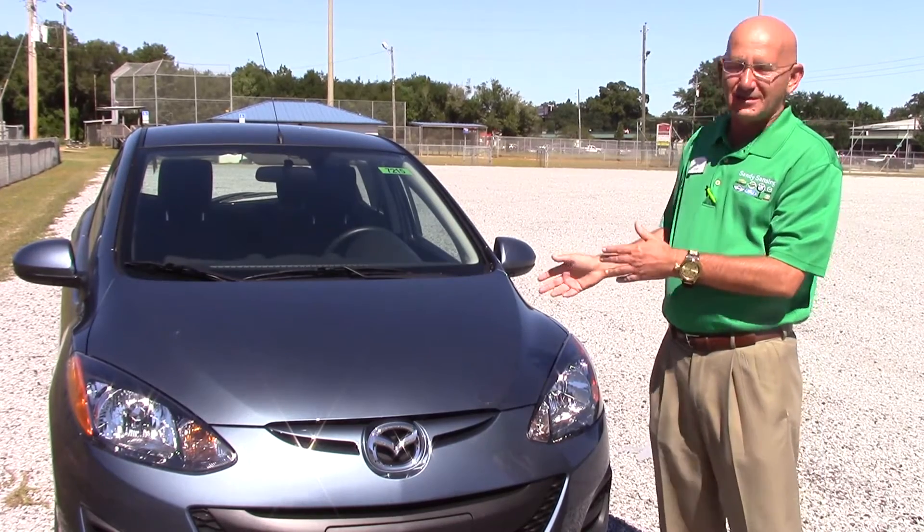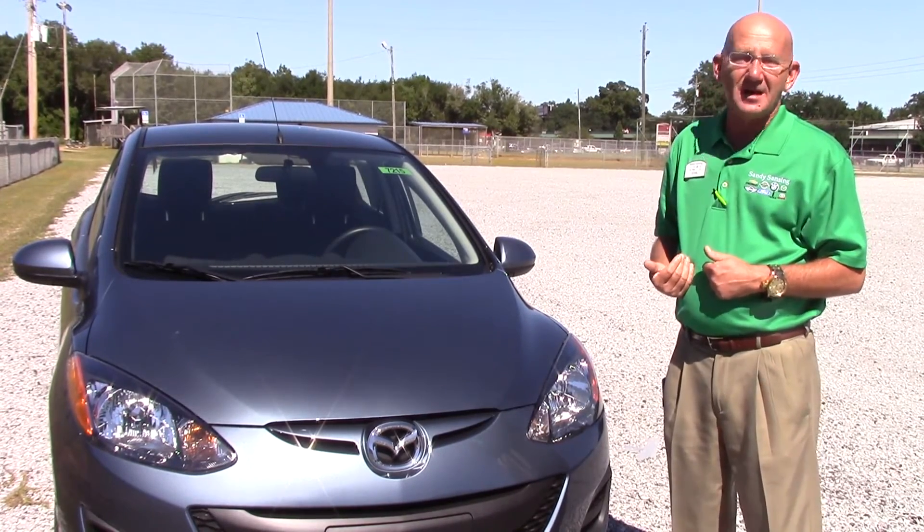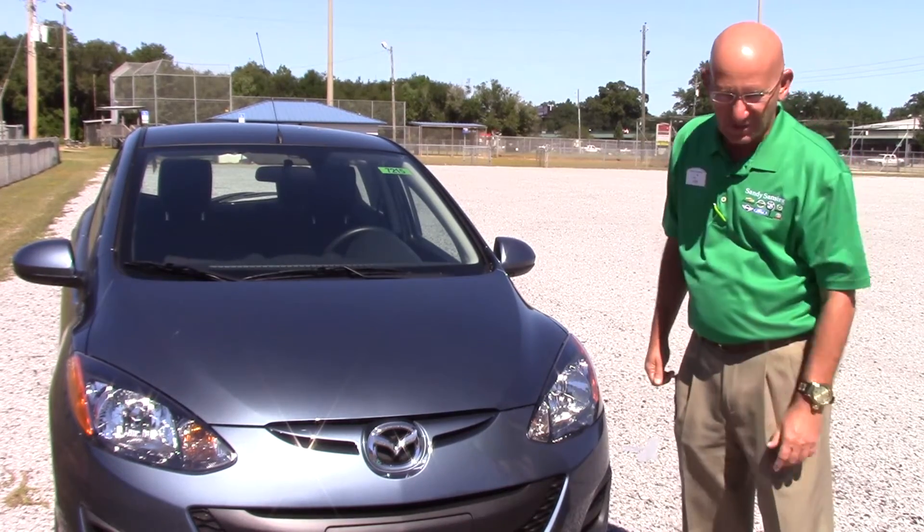Thanks for spending time with me today to learn about the Mazda 2. It's a great vehicle as you've seen today. Come on down and see us at Sandy Sands & Mazda. Give us a call, send us an email — we're here to help you.